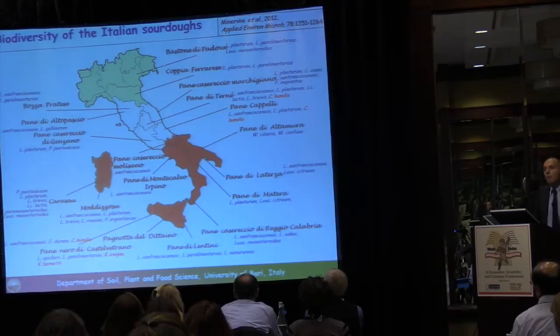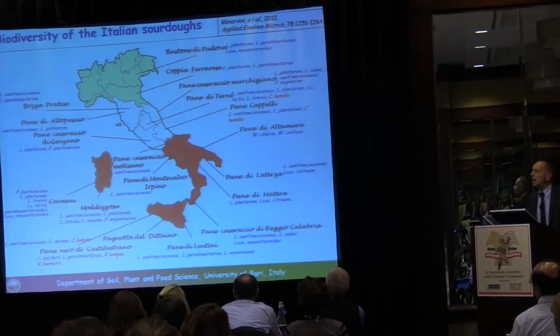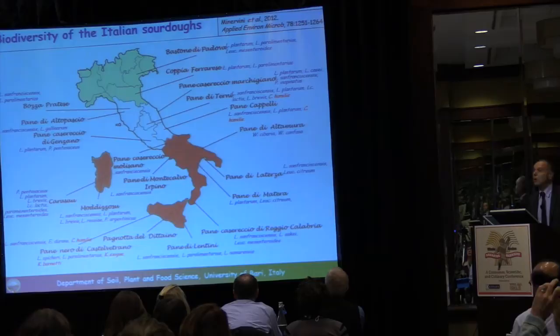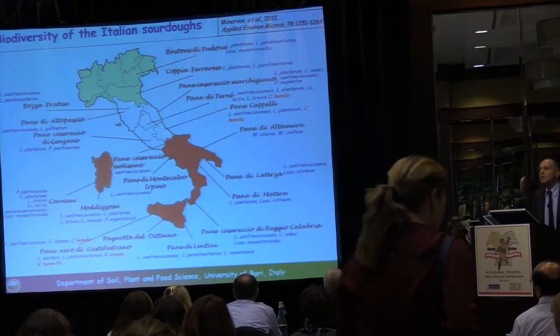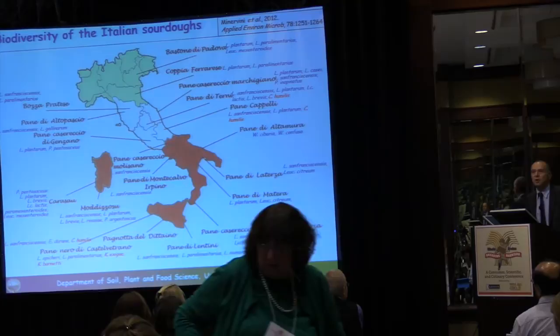This is a microbiological map of the sourdoughs used for making the most typical Italian breads. If you look at the name of each bread, you'll find a number of species, meaning that at least two species of lactic acid bacteria are contained in the sourdough, with an elevated number of biotypes within the species. One of the most common species is Lactobacillus sanfranciscensis, first isolated from the famous San Francisco sourdough bread, which was one of the pioneer sourdoughs used for making bread.